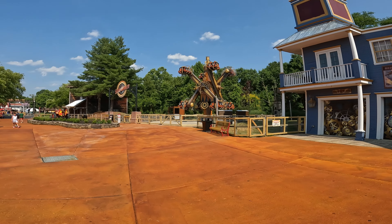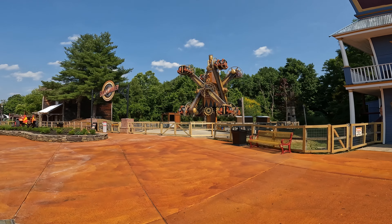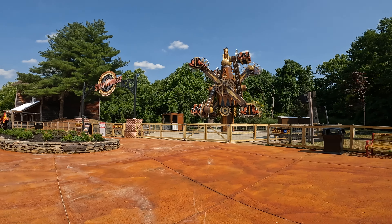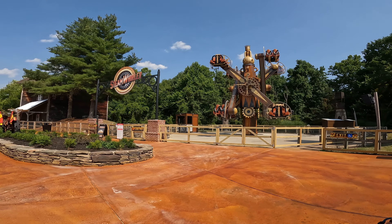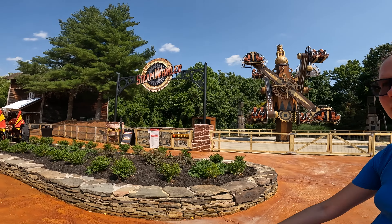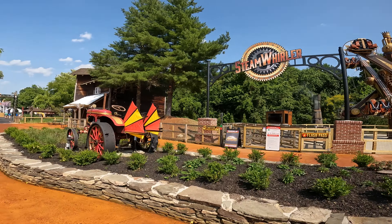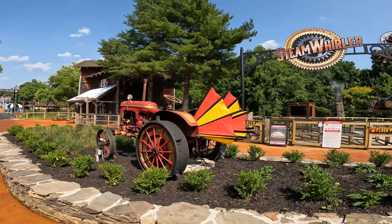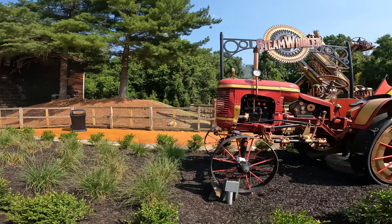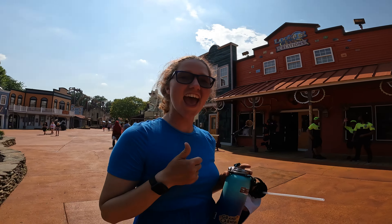Unfortunately it looks like no Steam Whirler today, but that's okay — we'll definitely come back next time to check it out. Either way it still looks really cool. I really like Nebulas. I know a lot of people are thrown off by the fact that they're not intense thrill rides — they're definitely family rides. But they're still really fun for the most part. A whole bunch of good stuff. I love the theming. I do miss my trees, but I love the theming. Overall, this is a lot of fun.